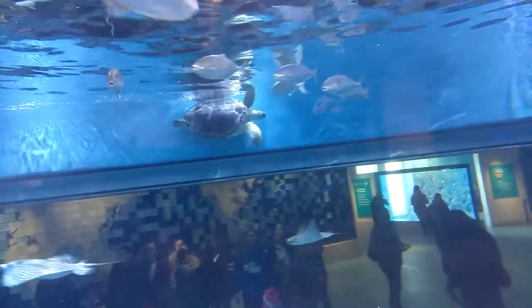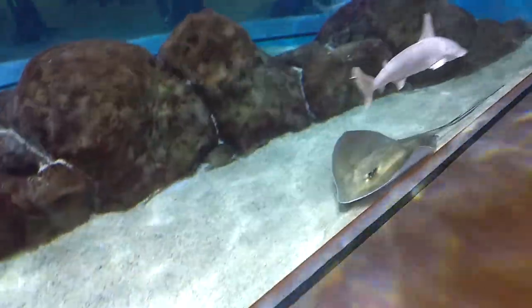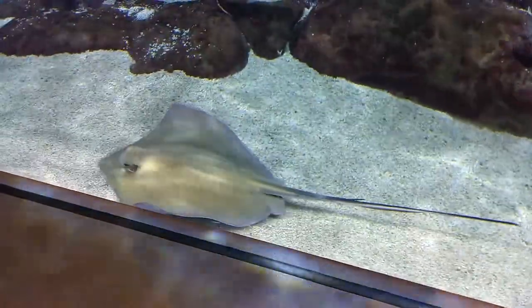Pretty big sea turtle. He's my favorite. Wow, look at this thing right here. Look at the size of their tails — the sharks and stingrays. It's beautiful.